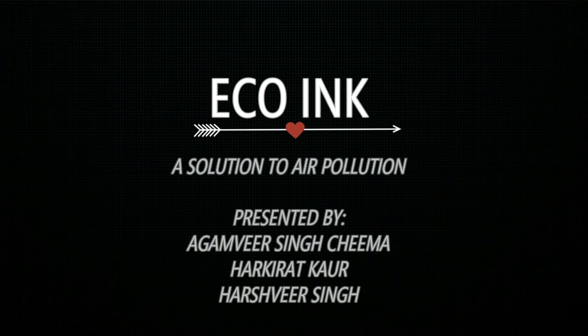Hello everyone. My name is Agamir Singh Chima, and I am Harkirat Kaur, and myself Arshweer Singh. We are the students of Silver Oak School, Bathinda.